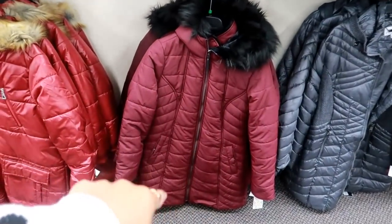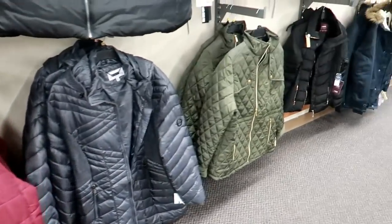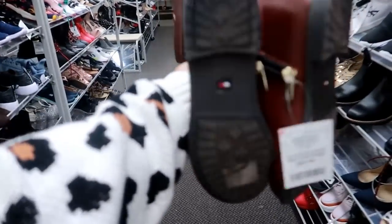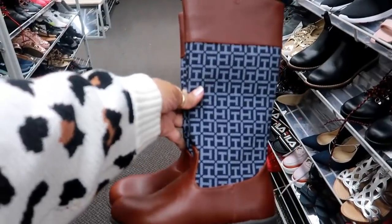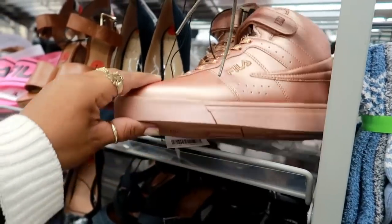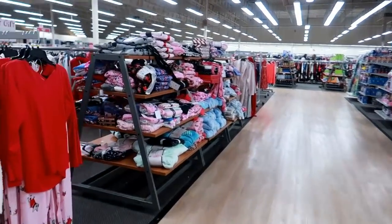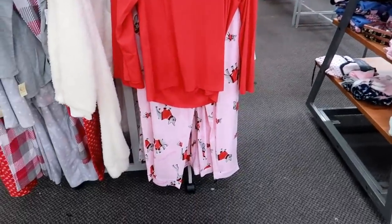Look at those boots — those are kind of cute, Tommy Hilfiger for $29. I like the way those look! Oh my goodness, they've got the old-school metallic feelers for $25.